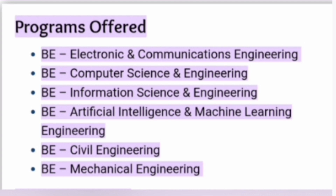Now, talking about the different types of programs offered from this college: B.E. Electronics and Communication Engineering, B.E. Computer Science Engineering, Information Science Engineering (ISE), and CSE Specialization in AIML, which is Artificial Intelligence and Machine Learning. On the core side, there is Mechanical Engineering as well as Civil Engineering.